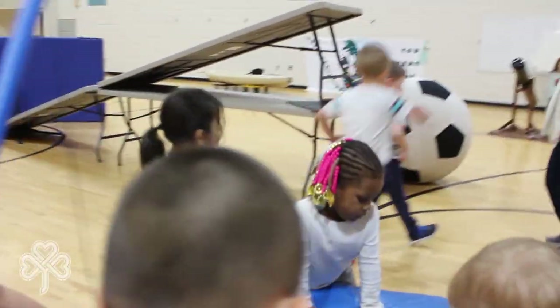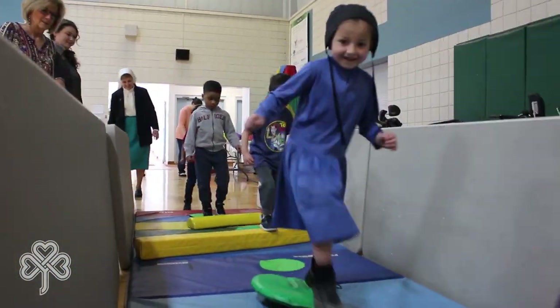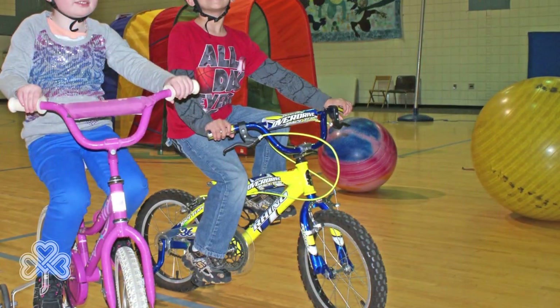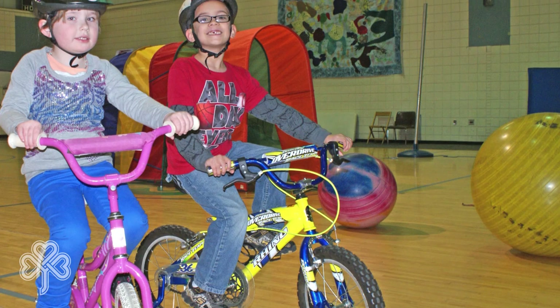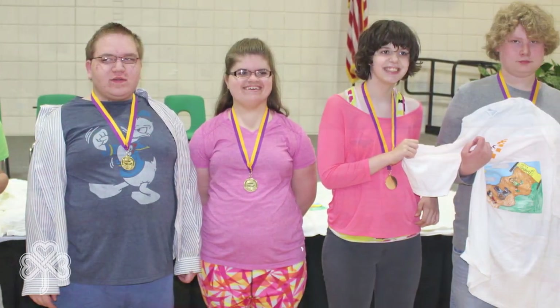Our gym program is one of the many benefits that preschool students have as being part of a larger school. Students with special needs have access to many innovative initiatives, including a customized biking program and a weekly walking program with incentives and rewards throughout the year.